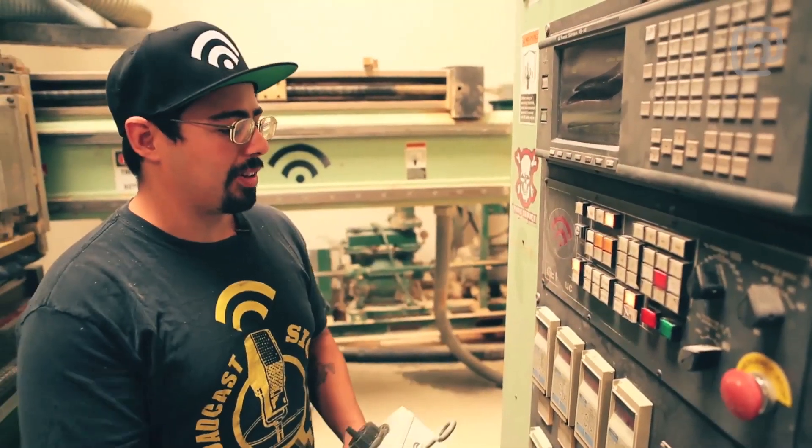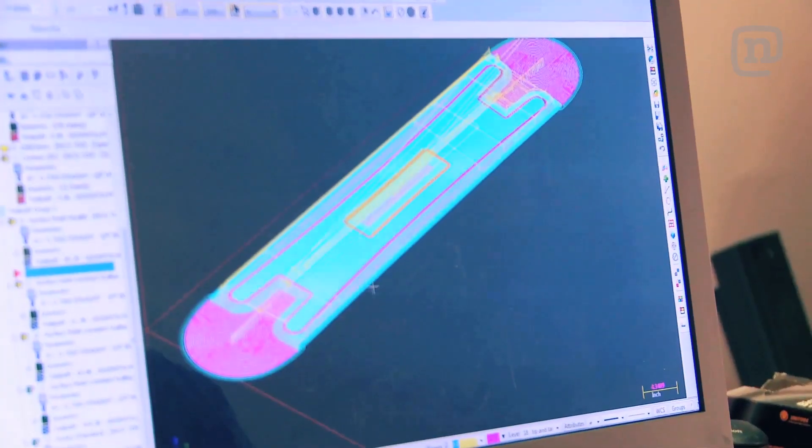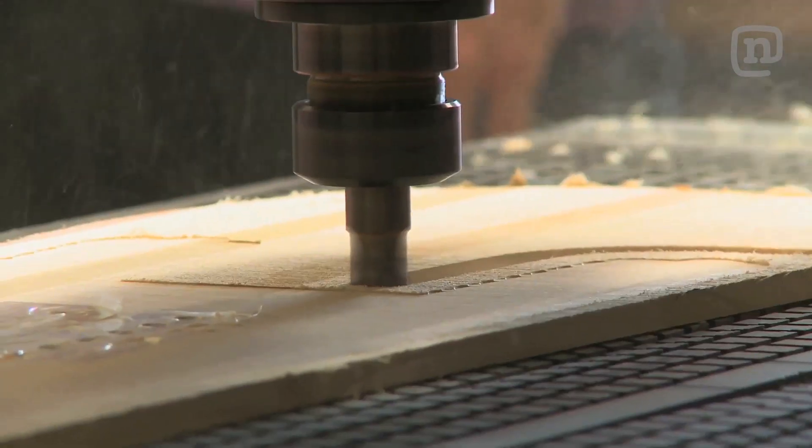I'm still learning different things with this machine every day, which is nice. I did not know I'd be designing and making snowboards at all.